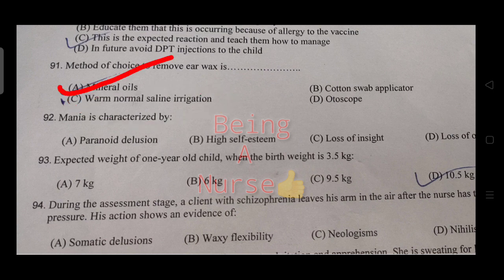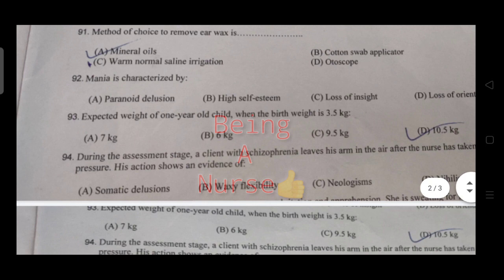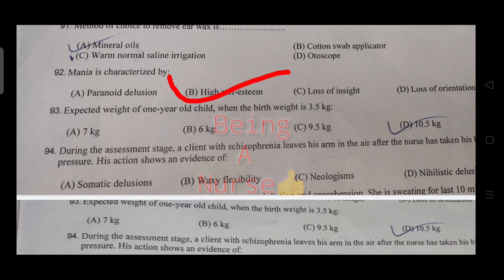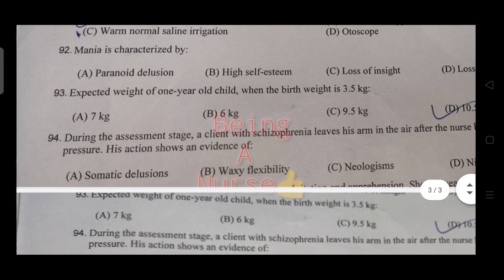The method of choice to remove earwax is ear irrigation — mineral oil is also used. Mania is characterized by high self-esteem, not delusion — the correct answer is high self-esteem.